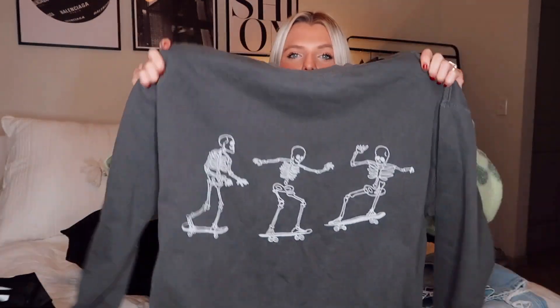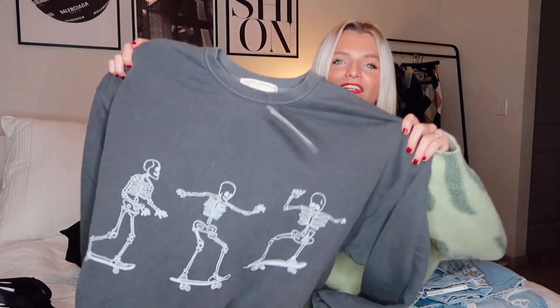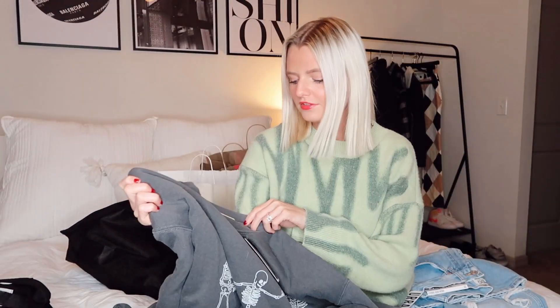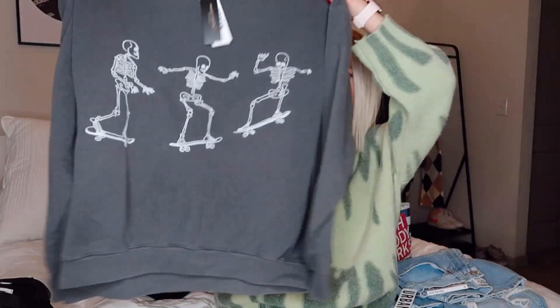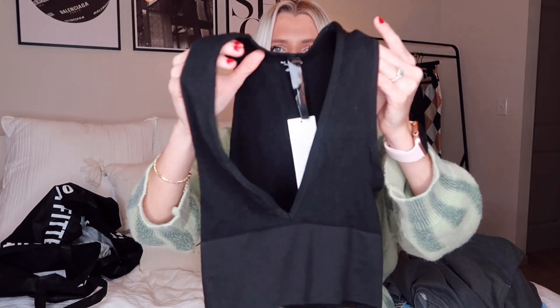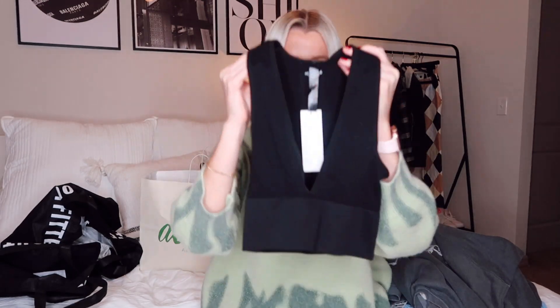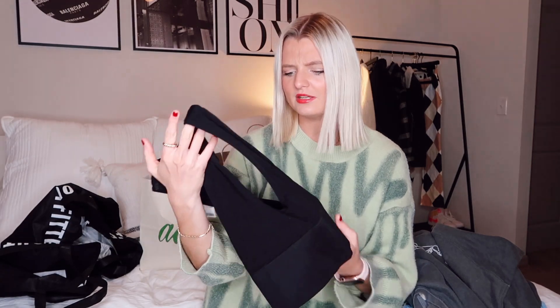Next is this little crew neck — I've always wanted the t-shirt version but I saw the crew neck and since it's getting colder I went with that. It's an oversized crew neck, I got large/extra large because I like oversized stuff, and it has skeletons on it which I thought was super cute. I also got a tank top — it's pretty low cut but I thought it would look cute with boyfriend jeans. I've seen it all over TikTok and Instagram and it's just so flattering.